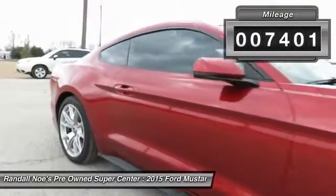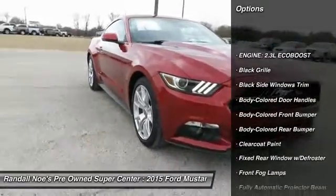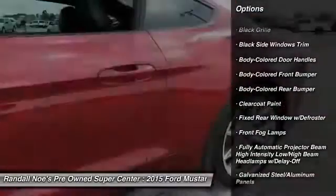Here are some of this vehicle's great options: back-up camera, compass, fog lights, outside temperature gauge, and body color door handles.